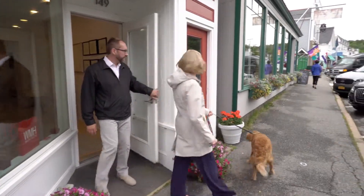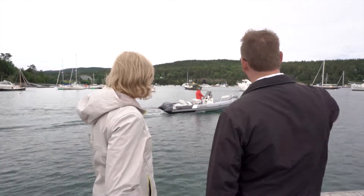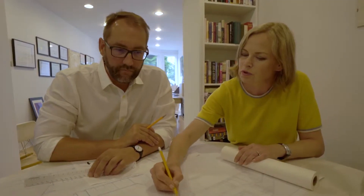We're a two-person architecture firm. We have been practicing here now 20 years and it has been a wonderful journey. The creative process starts with the pencil and just trying to maintain the creative spark of the initial design throughout the life of the project.